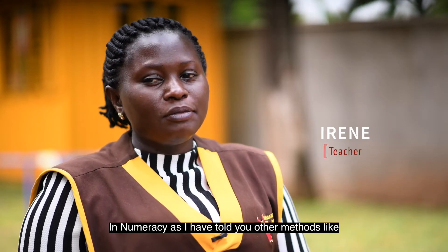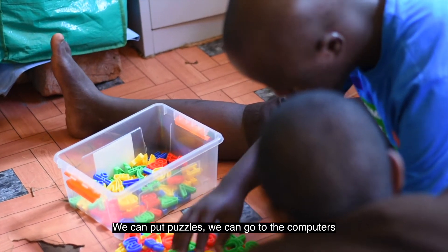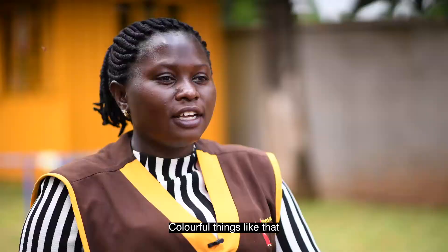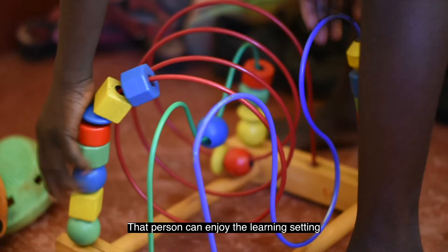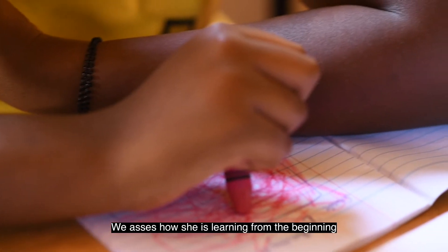In numeracy, as I've told you, we use other methods like we can do puzzles, we can go to the computers, colorful things like that. A person can enjoy the learning setting.